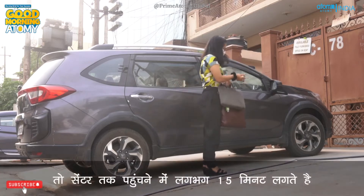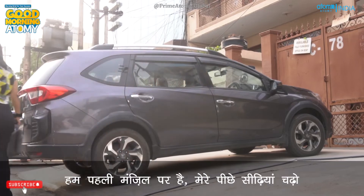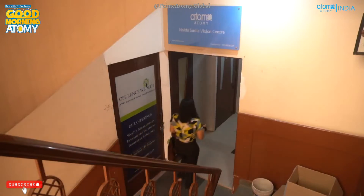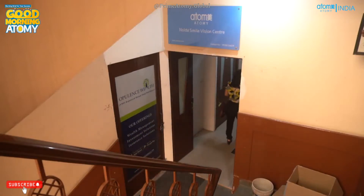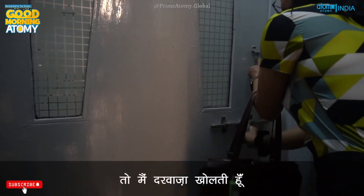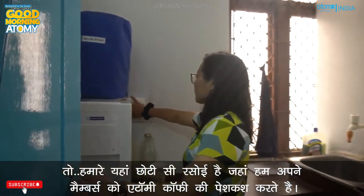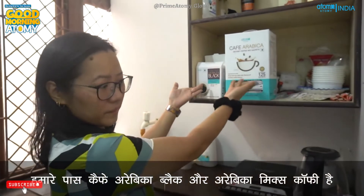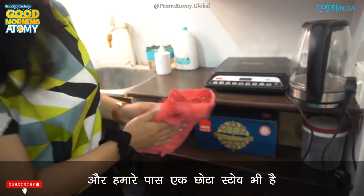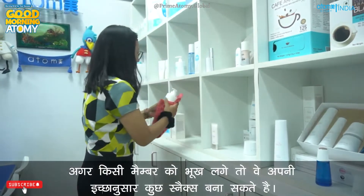It takes about 15 minutes to arrive at the center. Here we are — we're on the first floor, follow me upstairs. So I open the door. We have a small kitchenette here where we offer our members Atomy coffee — Atomy Cafe Arabica Black and Atomy Arabica Mixed Coffee. We also have a little stove, so if any members feel hungry they can make themselves some snacks as they wish.